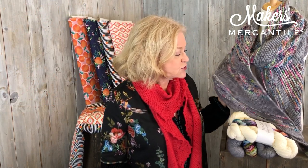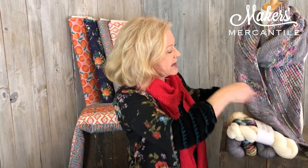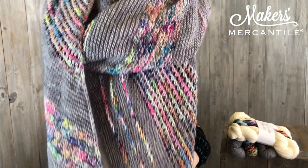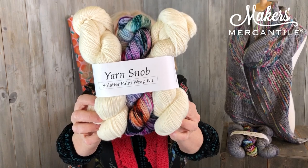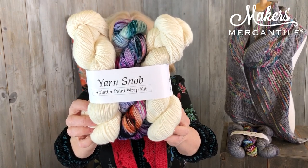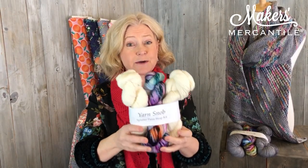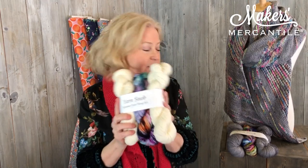We'll start with this piece up here. This is actually the Splattered Paint Wrap Kit — let me hold it up a little bit closer so you can see some of the detail work. In this kit you actually get two hanks of a solid color and one hank of one of his dyed colors that has so many colors in it you really can't count them. This is 100% super superwash merino — it's nice and squishy. The yarn is custom milled for him in Italy and hand dyed here in the United States.